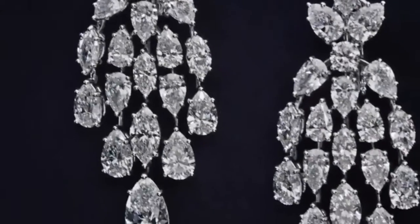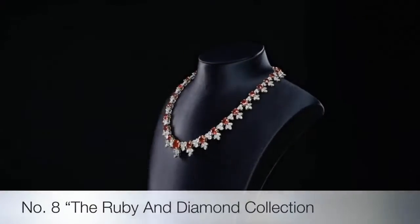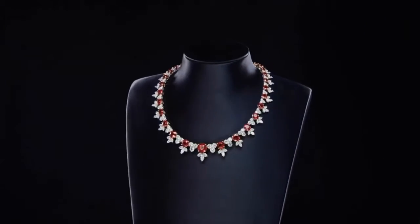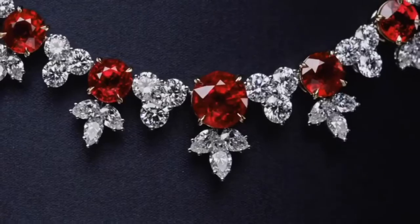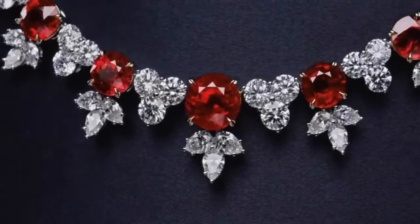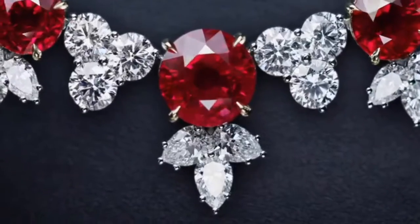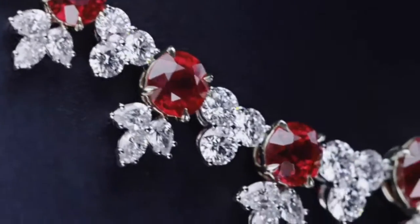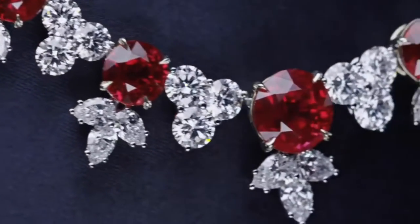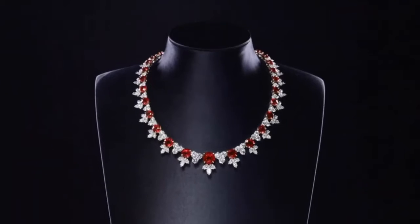Inspired by the Harry Winston archives, this jewel is a one-of-a-kind expression of the house's iconic style: 36 round Burmese rubies weighing a total of 45.84 carats, with 274 marquise, pear-shaped, and round brilliant diamonds weighing a total of 84.50 carats, set in platinum.